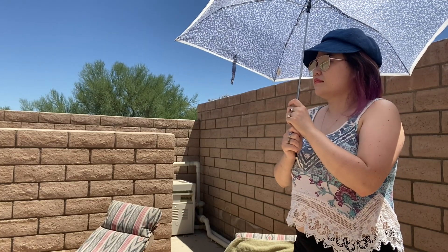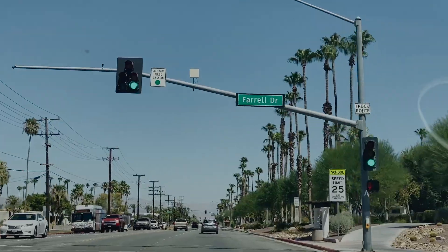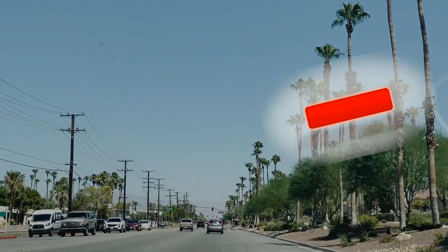Hello everyone, welcome to the second part of the Palm Springs vlogs. If you haven't seen the first one, I highly suggest that you watch it — we'll link it down below. In the meantime, enjoy the vlog.